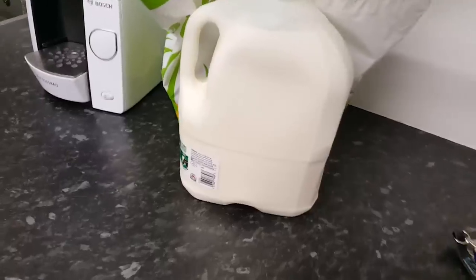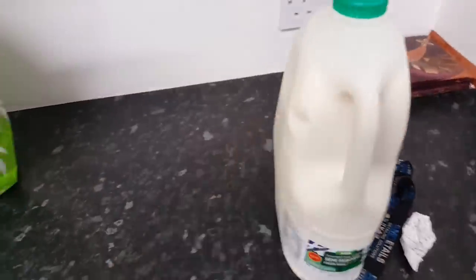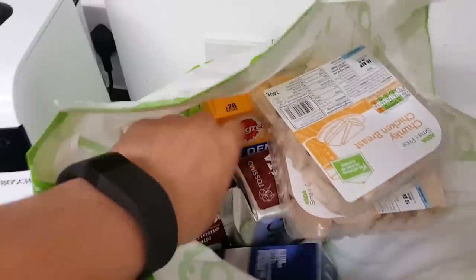I needed lunch and tea, got milk. That's not what we're interested in though, what we're interested in is...